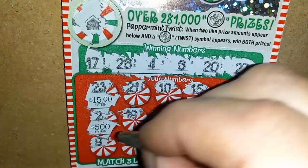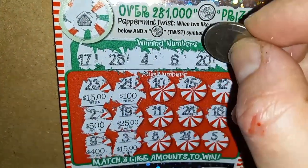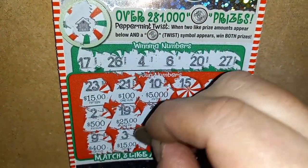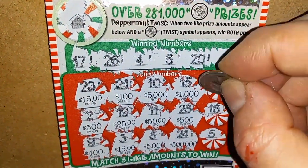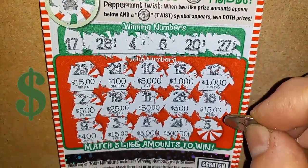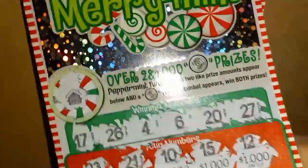Not looking good here. We got a 15! We got a 500, a 400, a 100, 25, 1,000. Oh, we got 15 bucks — we have a winner! Ticket 15 is a $15 win. Well, we got half our money back, and that's probably what we're going to wind up with.